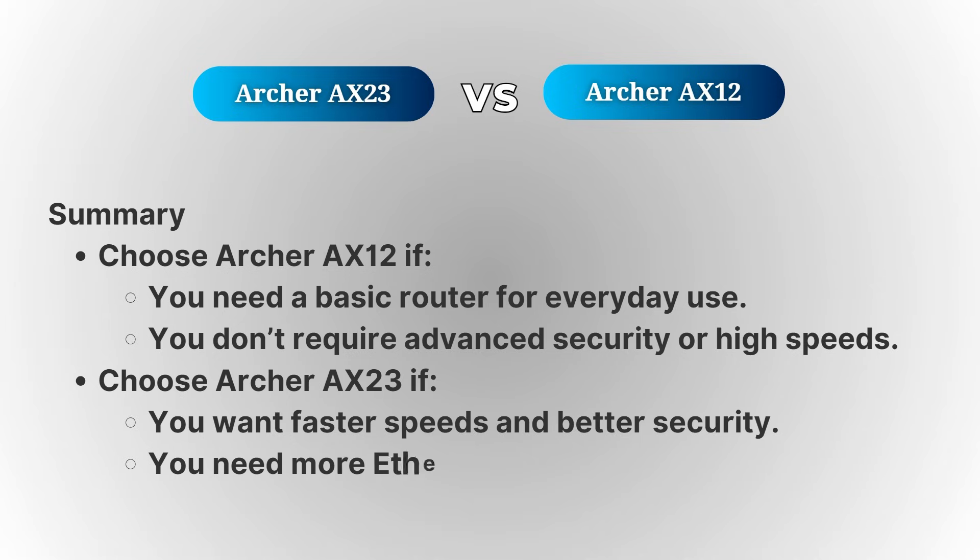To sum up, while both routers have a lot in common, the Archer AX23 offers a bit more when it comes to speed, security, and extra features. If those are things you value, the AX23 might be the better option for you.